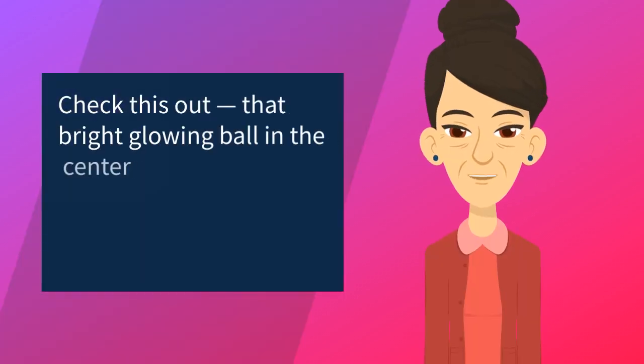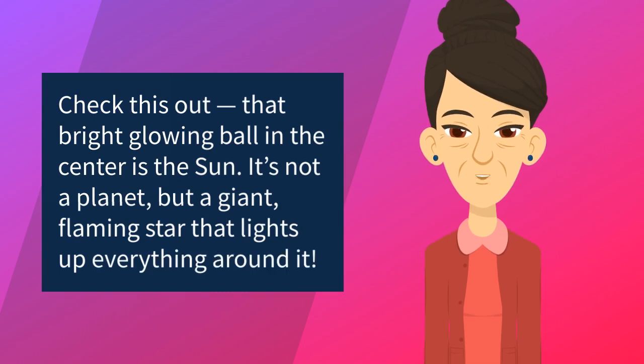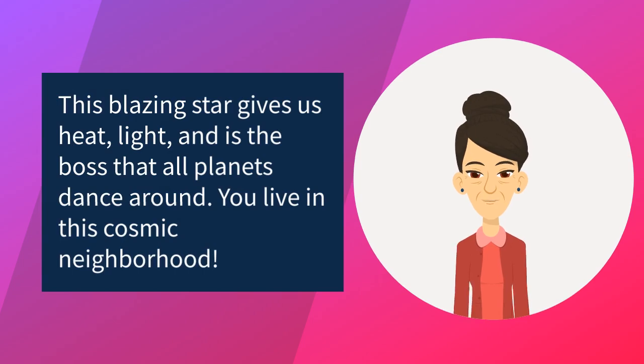Check this out — that bright glowing ball in the center is the sun. It's not a planet, but a giant flaming star that lights up everything around it. This blazing star gives us heat, light, and is the boss that all planets dance around. You live in this cosmic neighborhood.